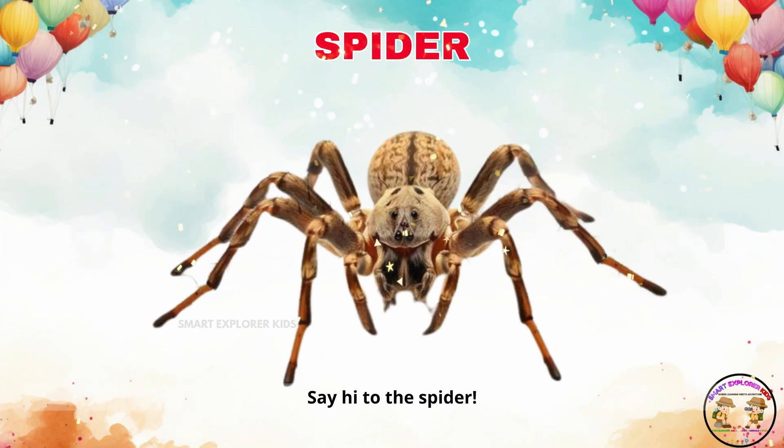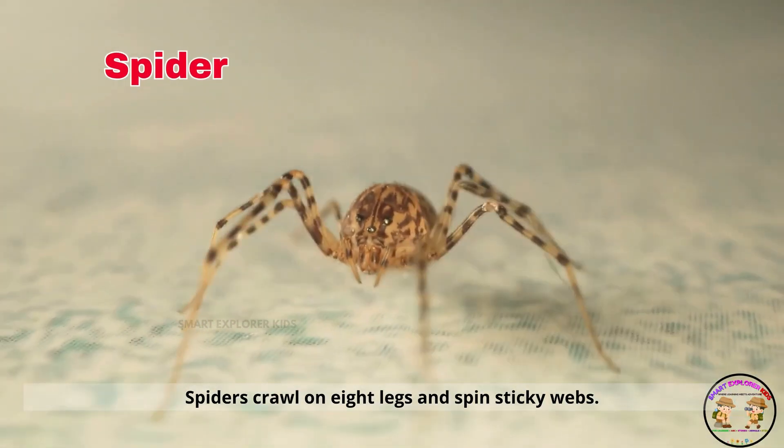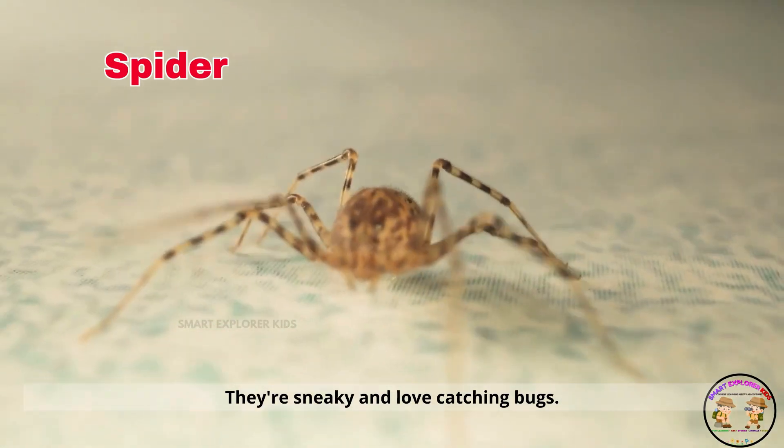Say hi to the spider. Spiders crawl on eight legs and spin sticky webs. They're sneaky and love catching bugs.